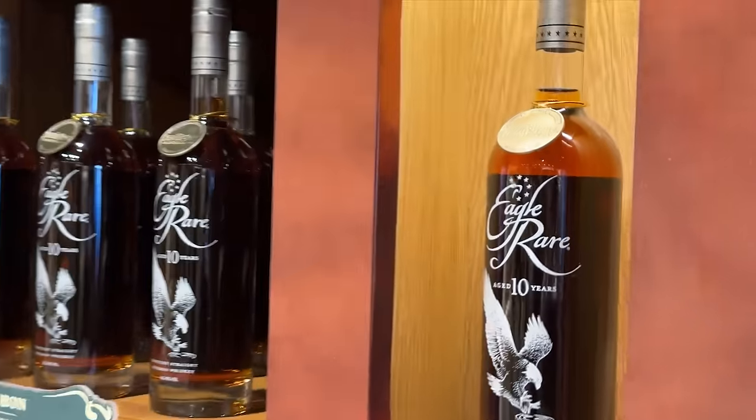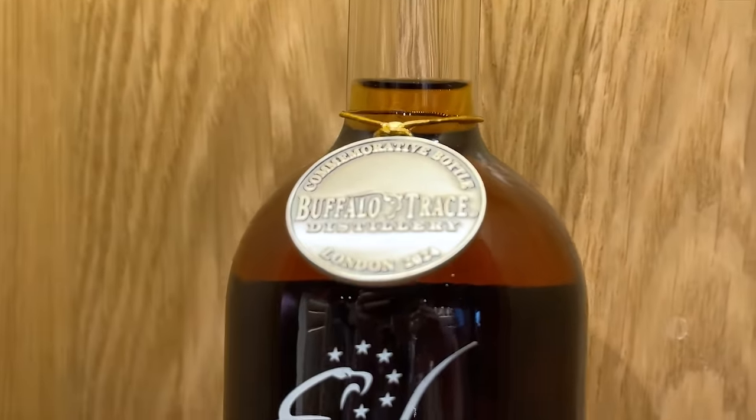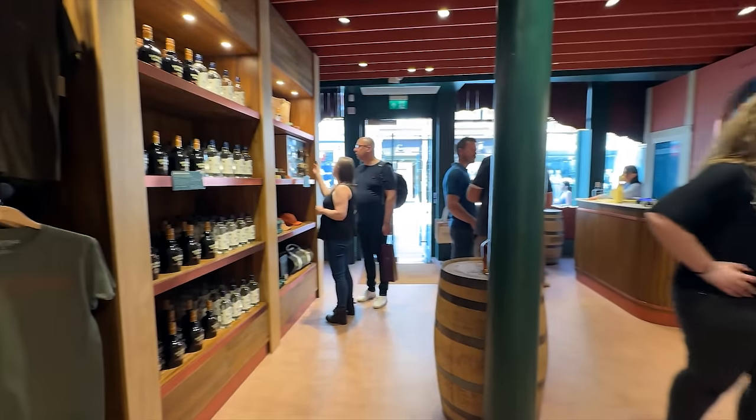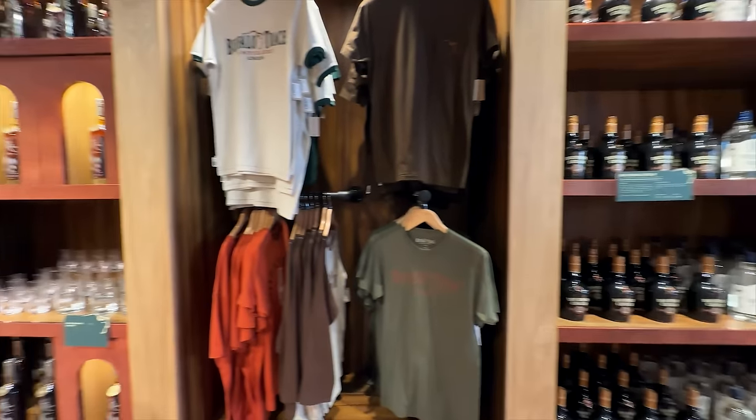They had the medallion there on the bottle, so it was the same stuff inside the bottle, but that medallion you can only get at the Buffalo Trace London store. The bottles are selected specifically for them — not as in a barrel pick, but those bottles are 700 milliliters instead of 750 milliliters, so they can only go to that location or overseas.